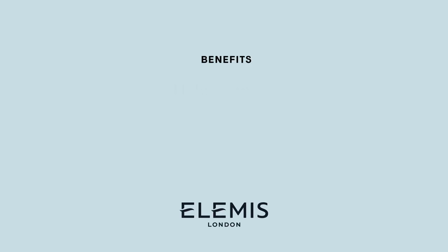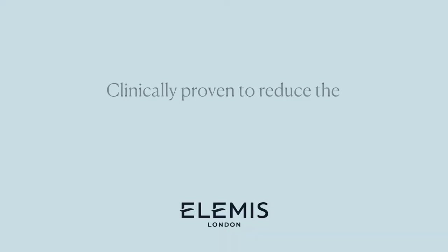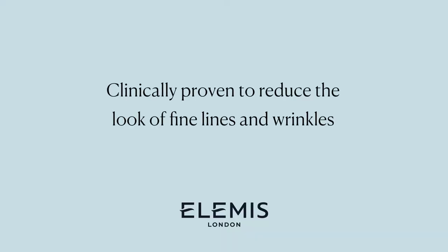The ProCollagen range is designed to help support and maintain collagen — this is why we've named it ProCollagen. These products are clinically proven to reduce the look of fine lines and wrinkles.